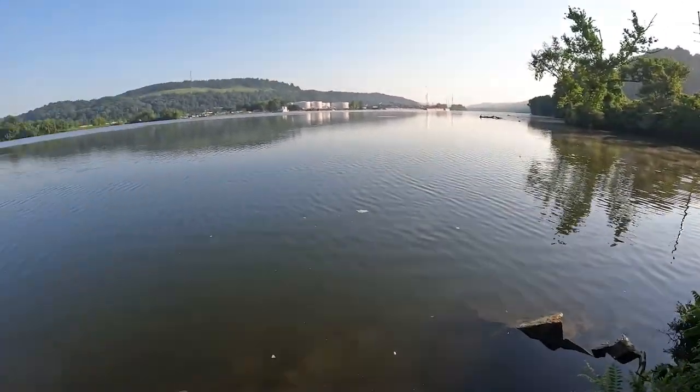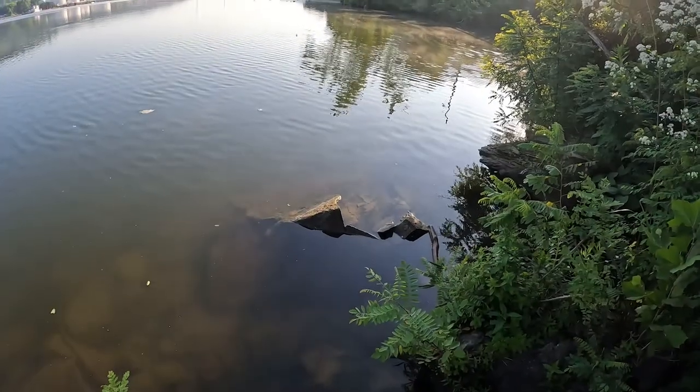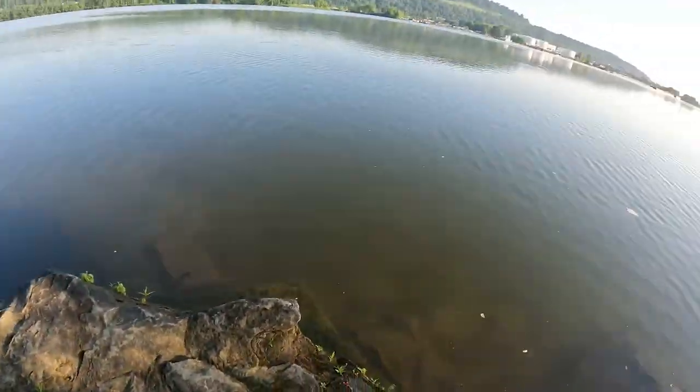Hey guys, this is Jason with Ohio Valley Catfish. Here's the setup I have this morning. I'm on land — it is Independence Day weekend here in northern West Virginia. This is the Ohio River and there's a creek mouth right there. I'm off the water today because of all the boaters that are going to be out — I'd rather not get in their way on the kayak, so I'm going to fish from land. And this is during the spawn too.